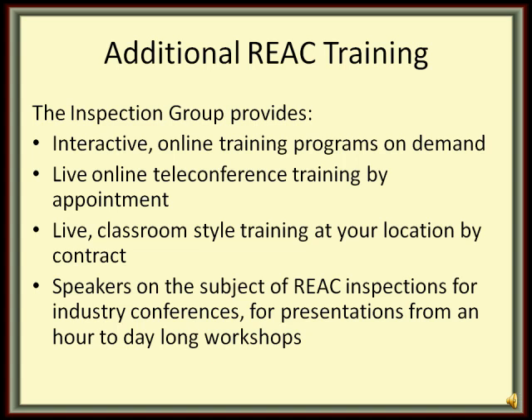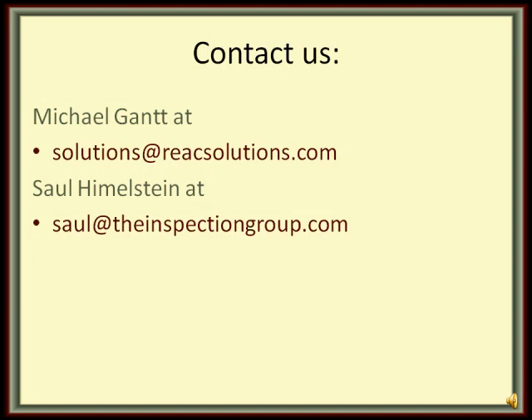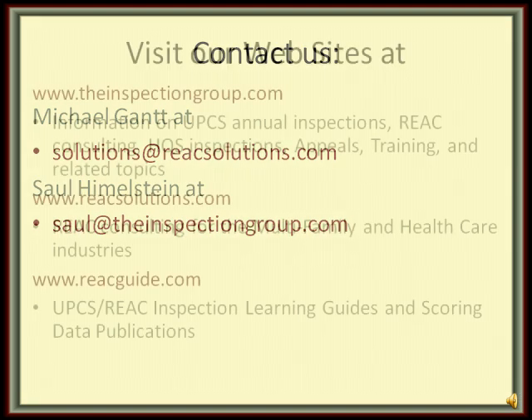We also provide speakers on the subject of REAC inspections for industry conferences and for presentations from an hour-long to day-long, even two-day workshops. For more information, you can contact Michael Gant at solutions@reacsolutions.com or contact Saul Himmelstein at saul@theinspectiongroup.com.